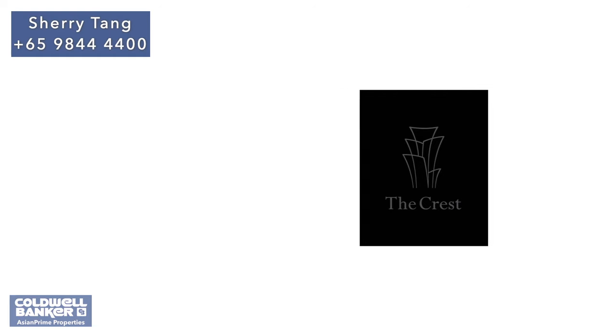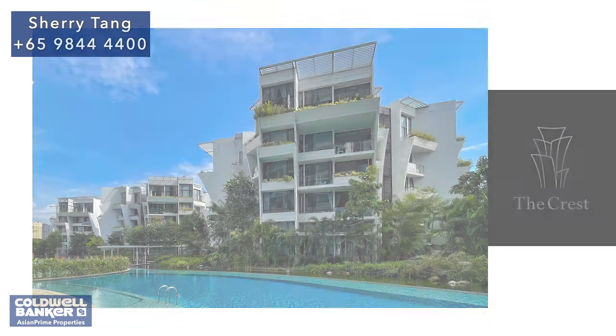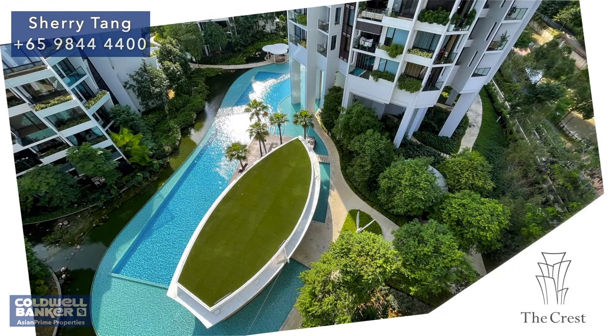The Crest has full condo facilities including a clubhouse, gymnasium, 50-meter lap pool and jacuzzi, pavilion and alfresco lounge, jogging trail, tennis court, and many other facilities. Entering the estate's grounds evokes a sense of zen, birthed by the elegant integration of lush flora and facilities.